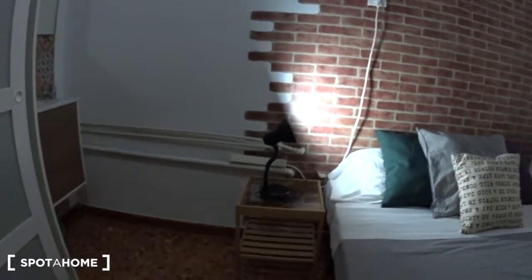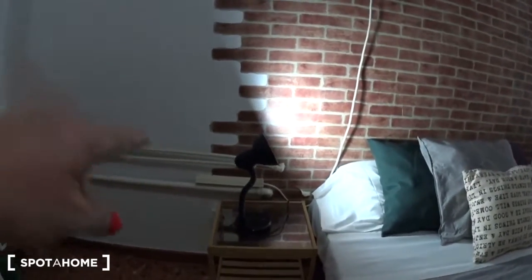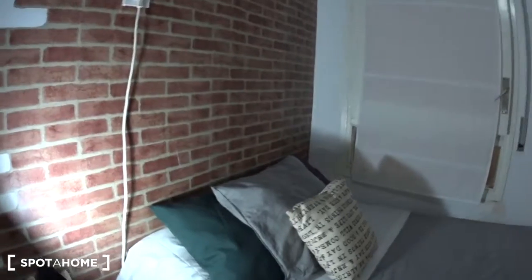Next to the bed, there is a nightstand with a lamp. You have some plugs next to the bed, which is convenient to charge your phone.